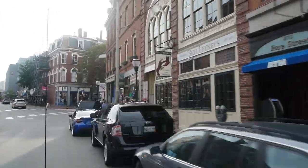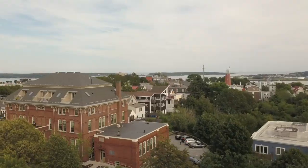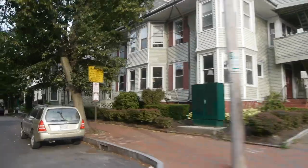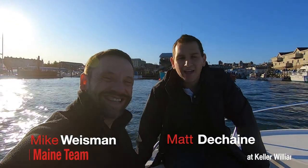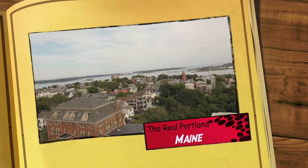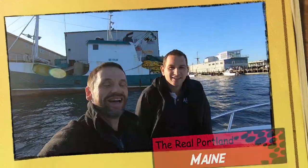Hey, if you've been wondering what it's like down by the Portland waterfront, then this video is for you. I'm Matt DeShane, and I'm Mike Weissman. We're working hard to be the number one realtors in Portland. This video channel is everything about living, working, and playing in the real Portland, Maine.